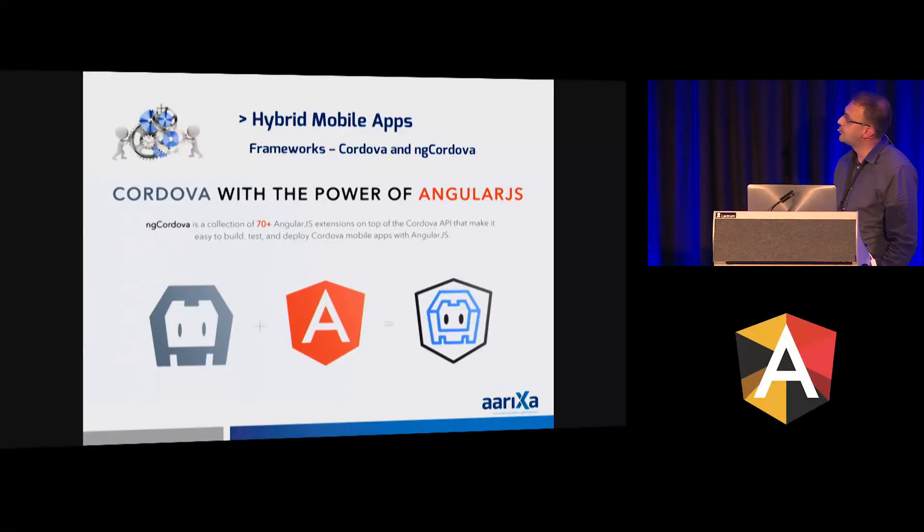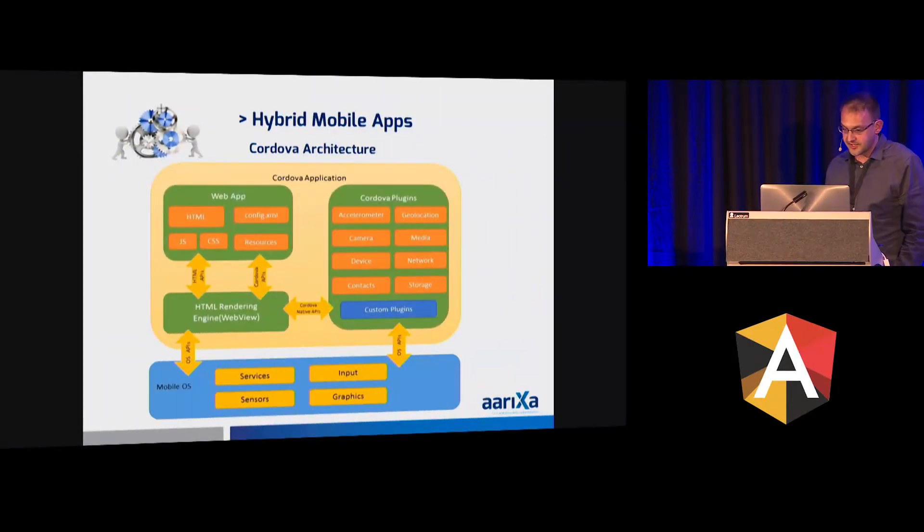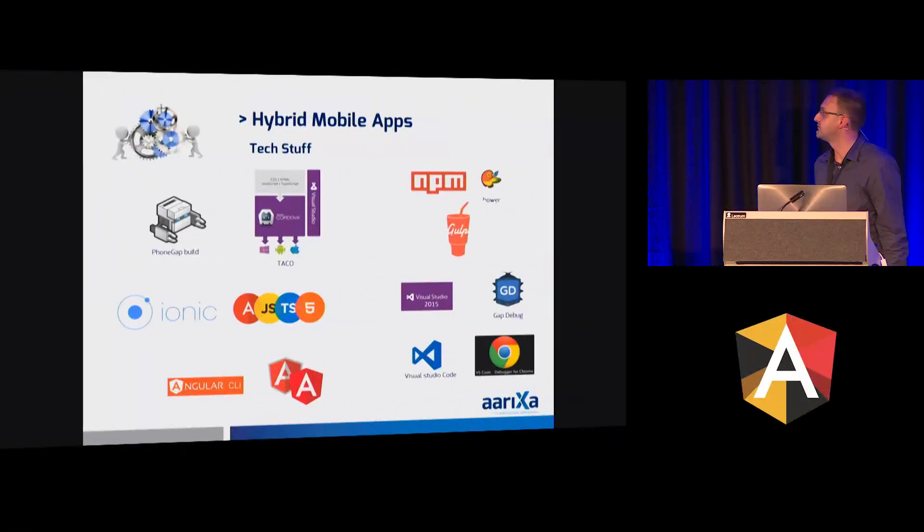How are we doing that? We use Cordova and also ng Cordova. ng Cordova is an Angular extension on top of the Cordova APIs that makes it easy to access the Cordova API functionalities with Angular. Here's a little bit of the architecture: the Cordova plugins give access to your network, storage, device, and camera, and you can use these functionalities in your app.